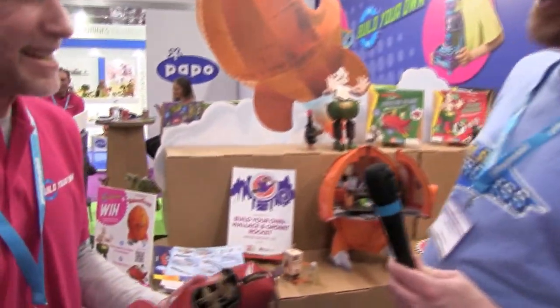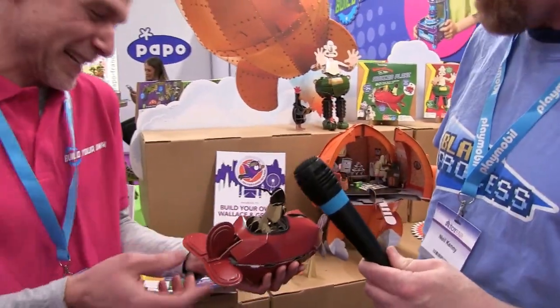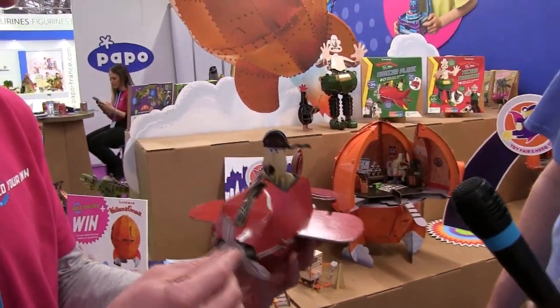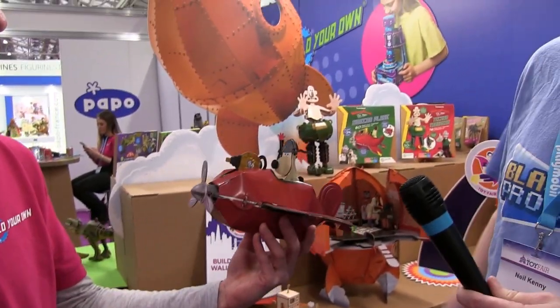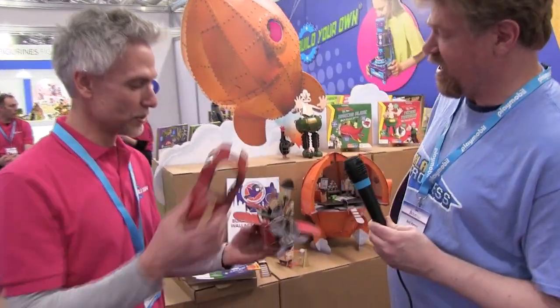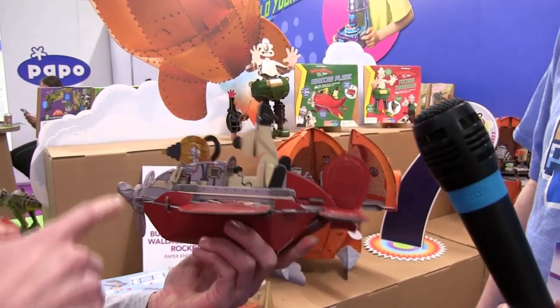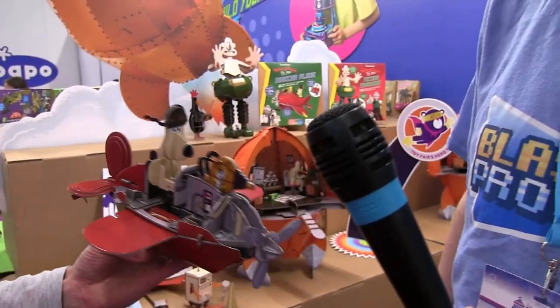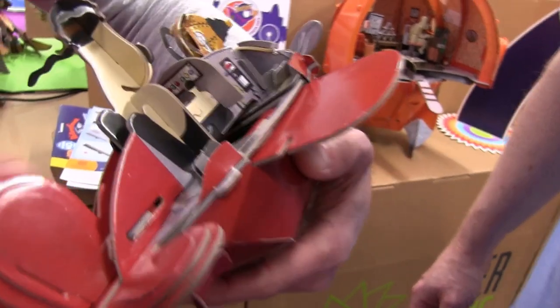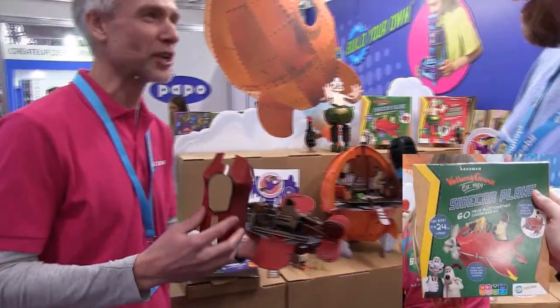The last one — this is the sidecar plane from A Close Shave. Pull the tail and the wings shoot out — a couple of elastic bands hidden inside — and then you pull the front one and of course this is the porridge cannon! I can take the cowling off the engine — you get detail inside here as well, and you can see the secret weapon inside: there's even a little packet of porridge inside the porridge cannon — so you can refill it!